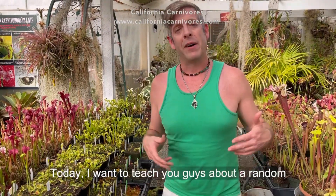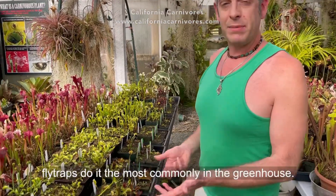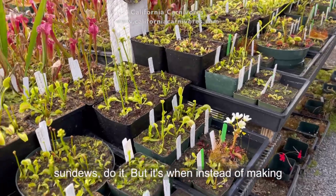Today I want to teach you guys about a random mutation called false vivipary. Venus flytraps do it the most commonly in the greenhouse. I've also seen some sundews do it, like pygmy sundews.